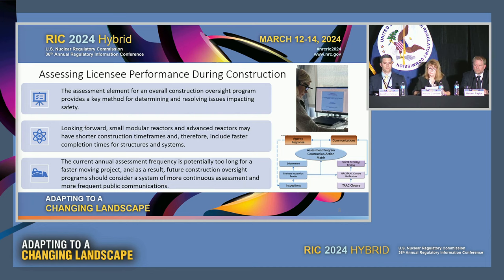The assessment element for an overall construction oversight program provides a key method for determining and resolving issues impacting safety. Looking forward, advanced reactors may have shorter construction timeframes and therefore include faster completion times for structures and systems. The current annual assessment frequency in the CROP was based on an annual assessment period. Unlike the ROP for operating reactors with consistent annual baseline inspections, facilities under construction have dynamic schedules and performance — from one year to another the amount and type of work will differ. Future construction oversight programs should consider a system of more continuous assessment and more frequent public communications.